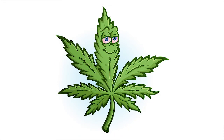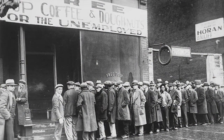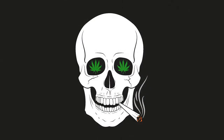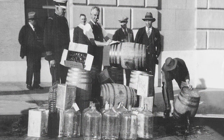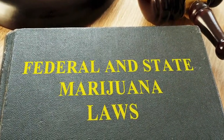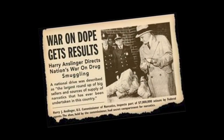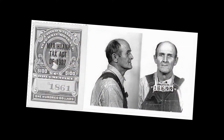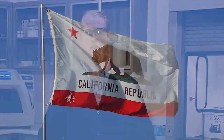Marijuana wasn't widely used for recreational purposes in the United States until the early 1900s. Massive unemployment and social unrest during the Great Depression stoked public fear of this 'evil weed' or 'devil's lettuce,' portrayed in publications and movies like Reefer Madness. Consistent with Prohibition Era views, 29 states had outlawed cannabis by 1931. The Marijuana Tax Act of 1937 was the first U.S. federal law to criminalize marijuana nationwide, imposing an excise tax on sale, possession, or transfer of all hemp products.